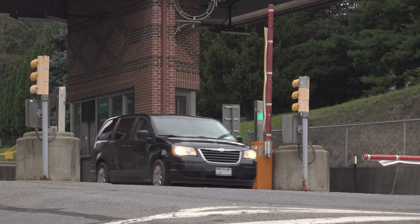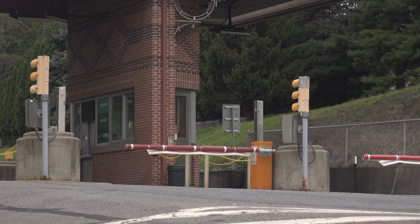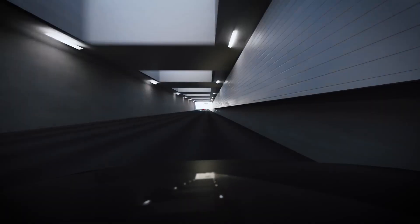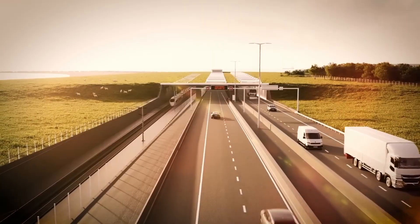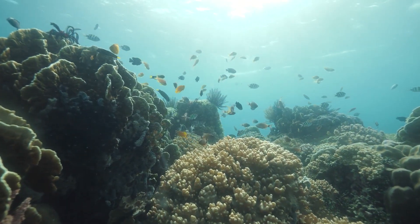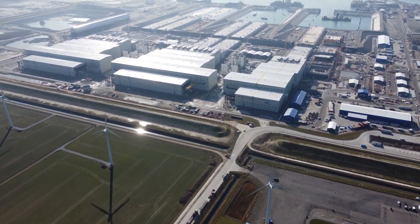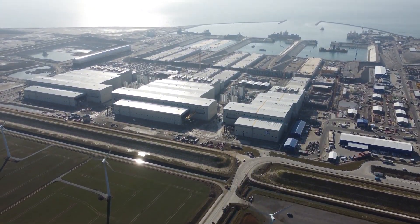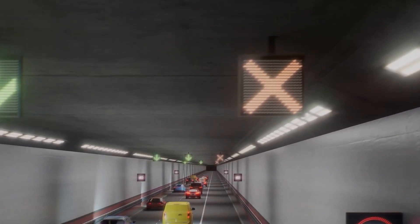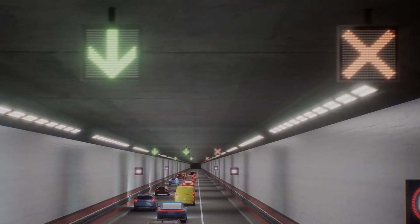Of course, not everyone is convinced. Critics argue that toll revenues may not cover maintenance costs in the long run, or that the optimistic traffic forecasts could fall short. Environmental organizations continue to watch closely, ensuring that the marine ecosystem of the Baltic remains protected. Yet despite the debates and doubts, construction continues, and with every completed tunnel segment, Europe moves closer to realizing this historic connection.